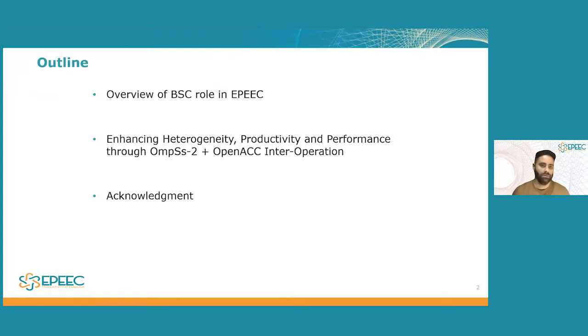My presentation will go as follows: first I will go over an overview of the many different projects that the BSC is involved in within EPIC and how everything comes together. Then I will pick one of these many projects and go into more detail discussing the technical aspects of the project as well as some really good results. Finally, I'll acknowledge the people involved in the work I'm presenting today.